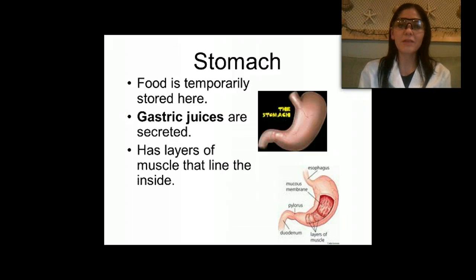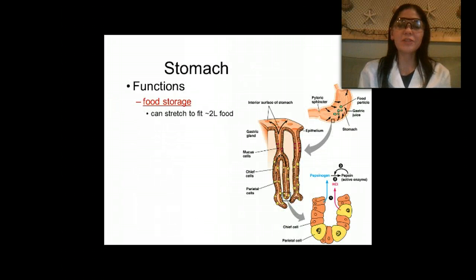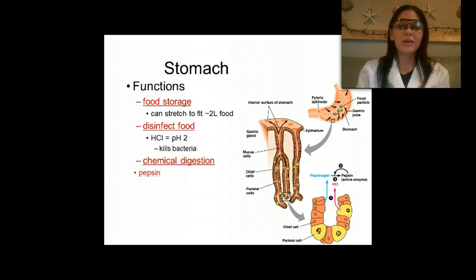Once the food has traveled down the esophagus, it enters the stomach, where food is temporarily stored, gastric juices are secreted, and layers of muscle break food down both mechanically and chemically. The stomach can stretch to hold up to two liters of food. The stomach also disinfects your food — if you eat something with bacteria on it, the stomach kills it because it has an extremely low pH of about 2, making it very acidic.